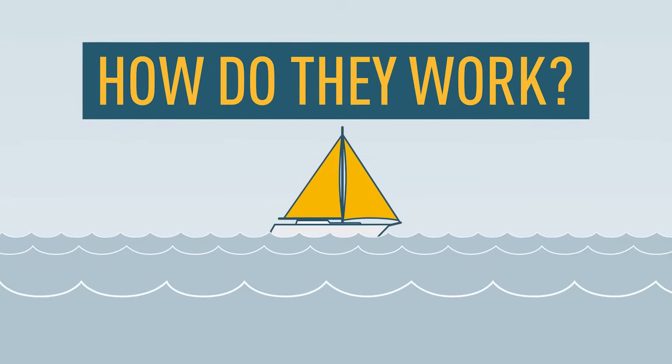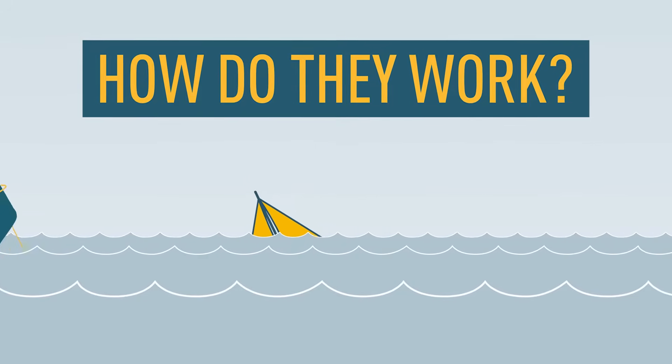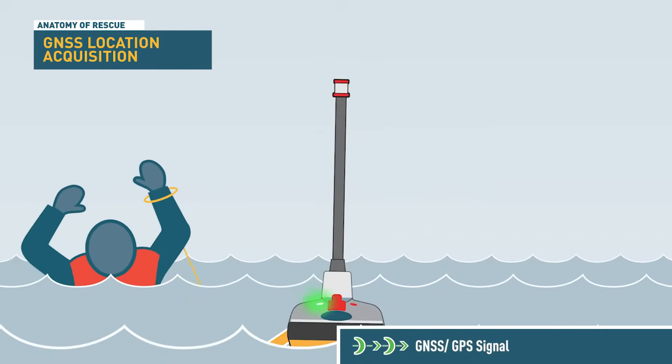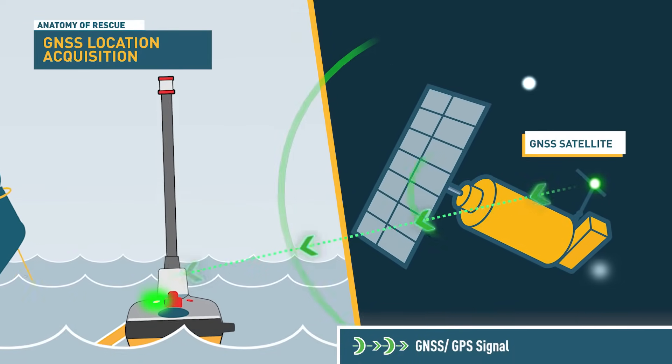How do they work? Emergency beacons. When a catastrophic event occurs, your beacon should be tethered to your body or kept nearby and then activated. Once activated, the beacon establishes a link with a global network of GNSS satellites.